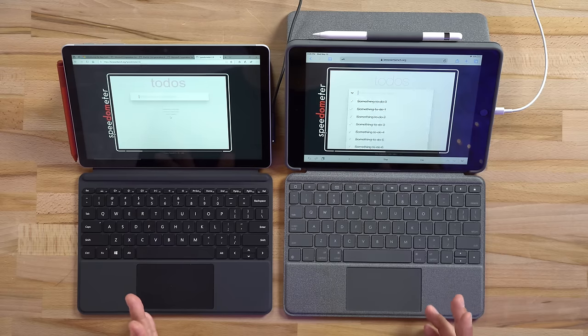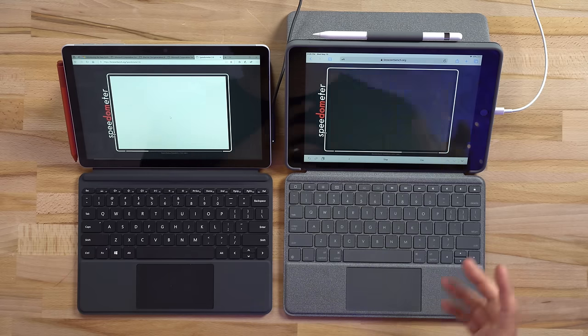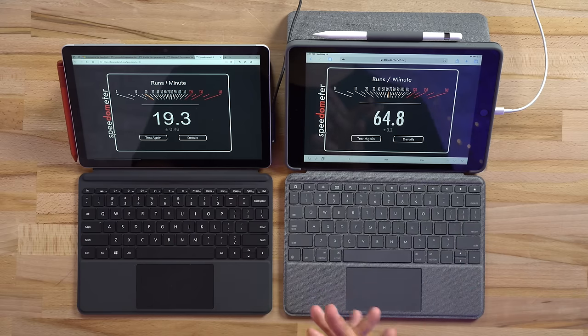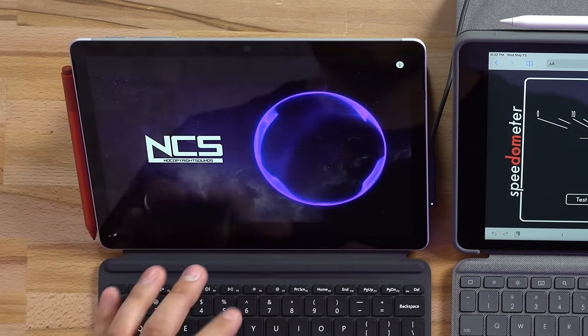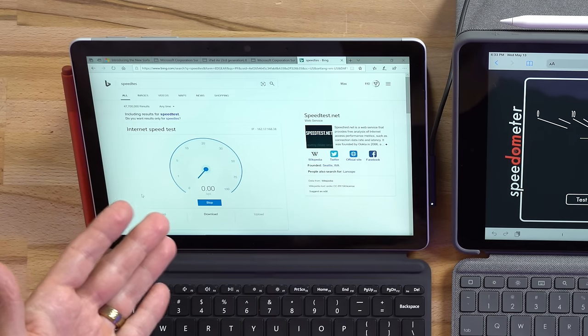The benchmarks only tell part of the story. Even in best performance mode, the Surface Go 2 felt slow opening apps and the web browser felt sluggish. Running Browser Bench Speedometer confirms it: the Surface scored 19.3 compared to 65 on the iPad — more than three times faster. Internet speed was confirmed fine at 100Mbps, so this is purely a device performance issue. The Surface does offer an upgrade to an Intel Core m3 processor for an additional $230, which also adds more storage and RAM, but even that m3 is only slightly ahead of this iPad.